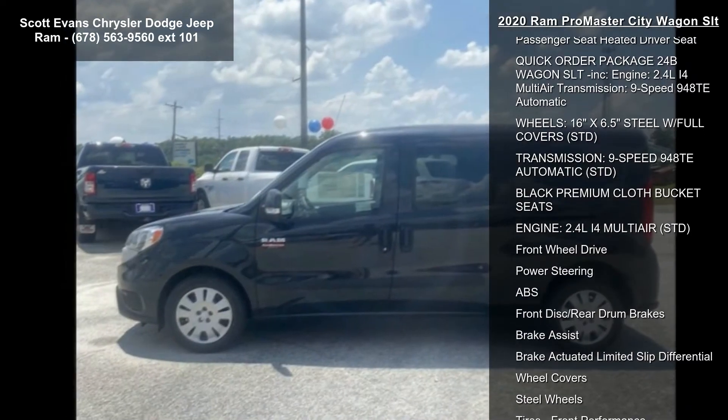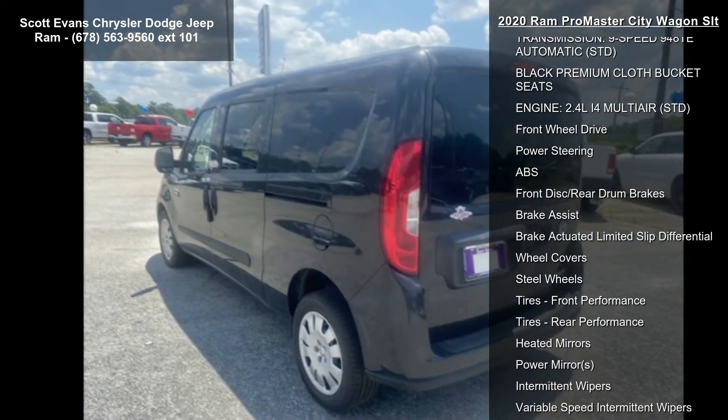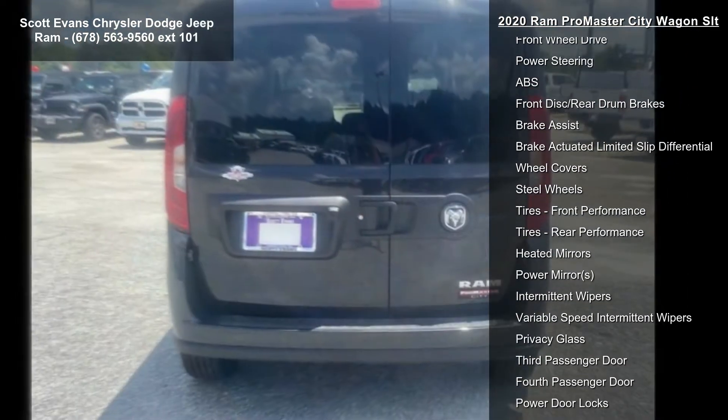Some of the top features included with this vehicle are: popular equipment group included, heated front seats, heated passenger seat, heated driver seat, window group, 026 speakers.